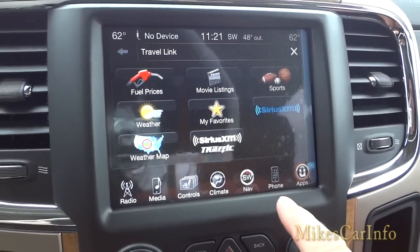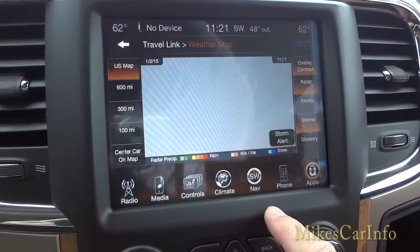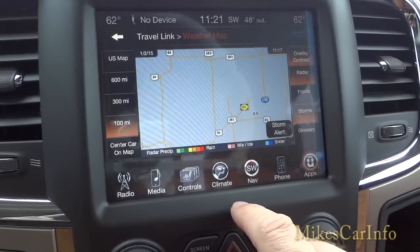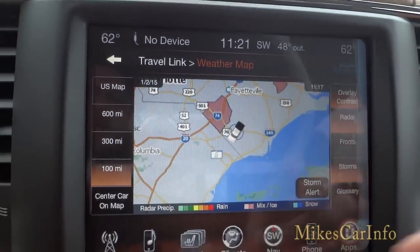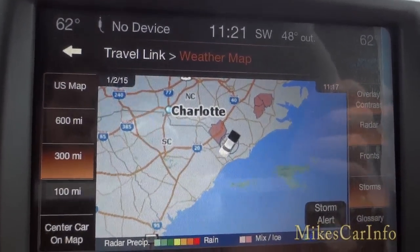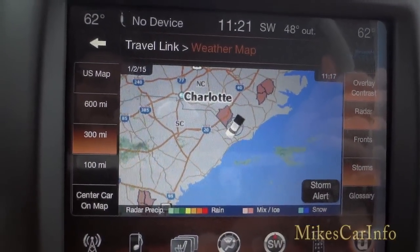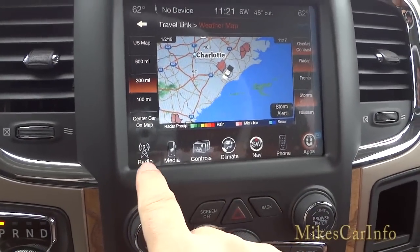That's really a cool feature when you're traveling — that's why it's called Travel Link. It even has a weather map. You can set it to 100 miles or 300 miles to get a rough view of what's coming — it shows cloud coverage and general weather patterns. There are more highlights to show, but those are the main ones.